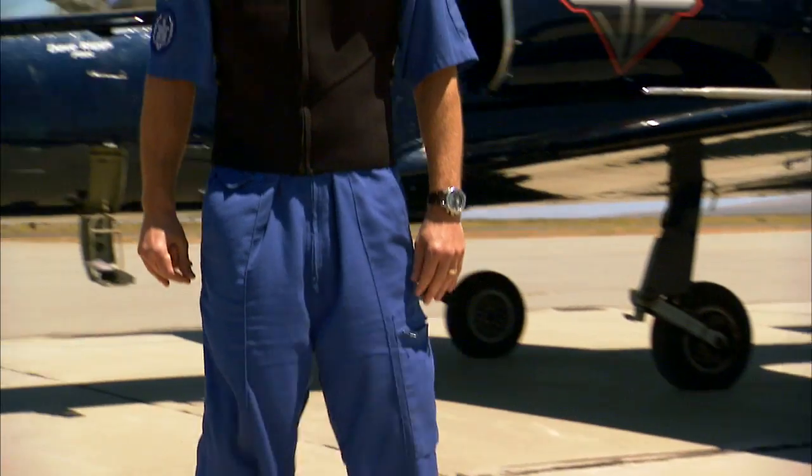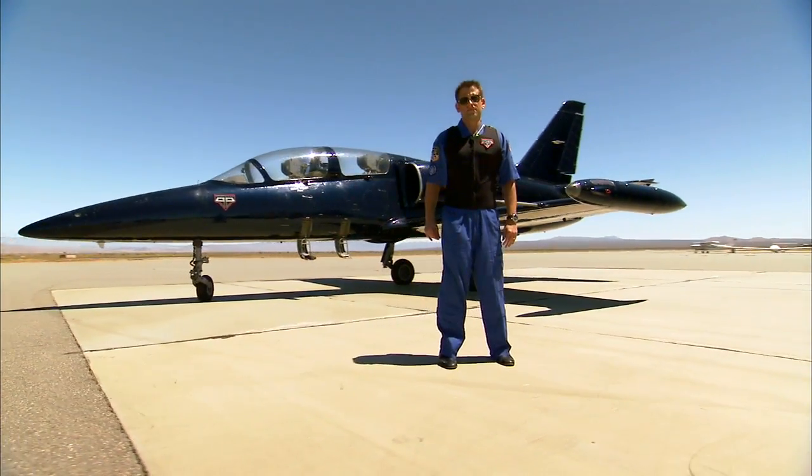Indy race car drivers and fighter jet pilots both endure extreme G-forces, but how do the G-forces in a fighter jet compare to an Indy car? To find out, I get suited up for science.